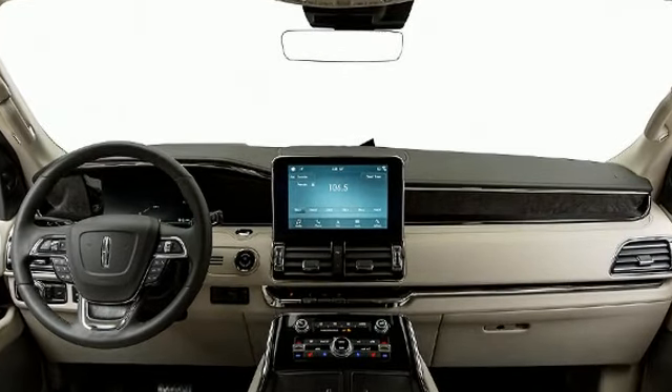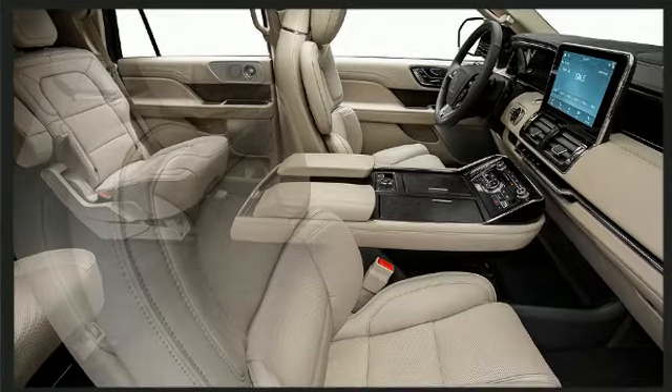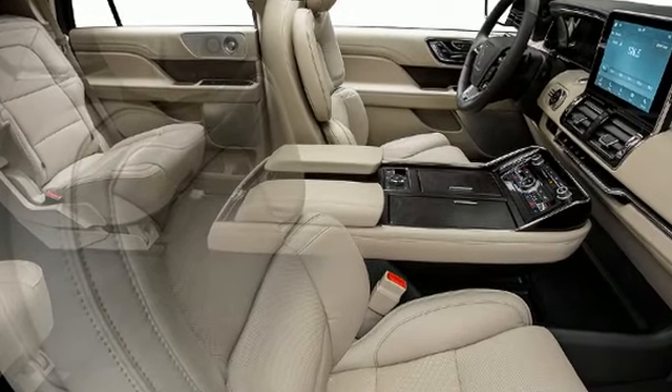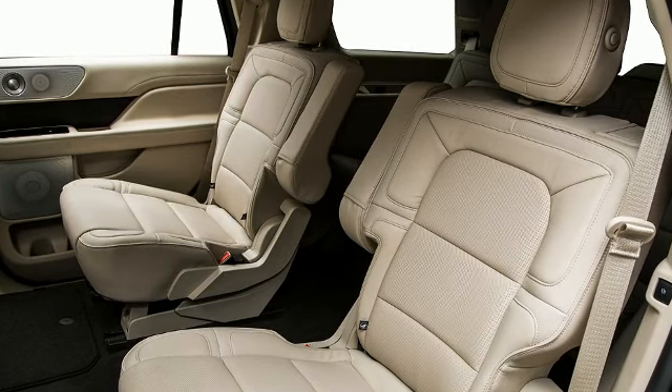Audio features include an AM-FM radio and 14 speakers, yielding maximum audio versatility. Rear LCD monitors provide entertainment that your passengers will appreciate, no matter how far the drive.